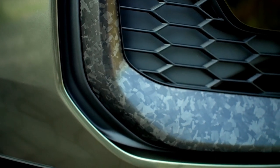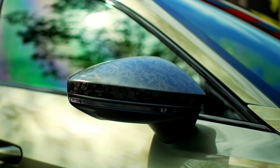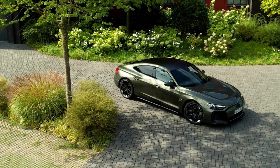Their mix and interior construction have been specially adapted for the RSE-Tron GT Performance. A newly developed air suspension with two-chamber, two-valve technology comes as standard. It affords distinct advantages in terms of driving dynamics without compromising on comfort.